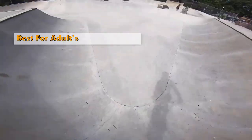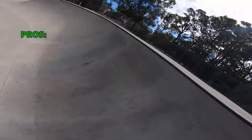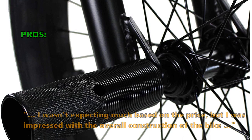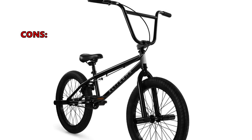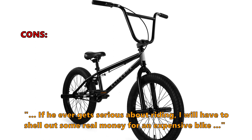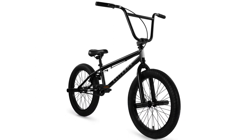The brake on the rear side comes with an alloy lever to ensure an immediate safety stop. Customers say: 'It's easy to put together and you don't need a lot of tools — I wasn't expecting much based on the price but was impressed with the overall construction.' A few customers noted that if the rider ever gets serious, they will have to invest in a more expensive bike.